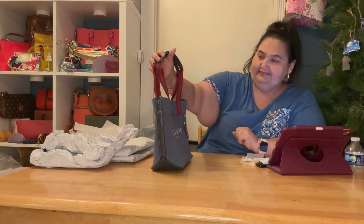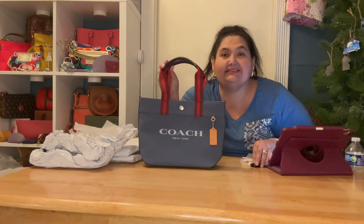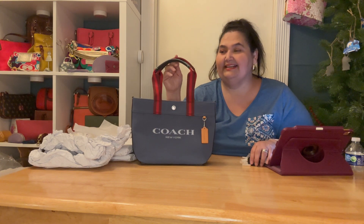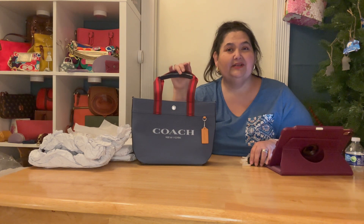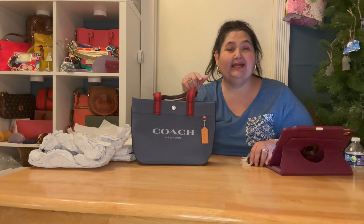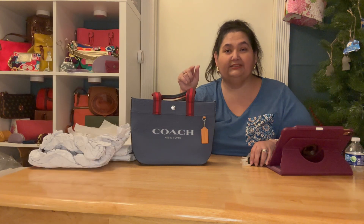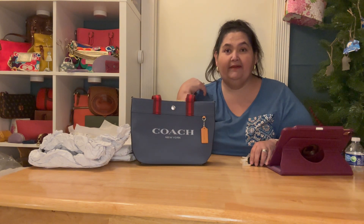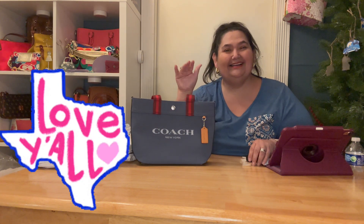What do you think? I think I like her — I'm very happy! Thank you very much for joining me today. Let me know what you think in the comments below. You can reach me on Instagram at Being Beauty Bags, or email me at beingbeautybags@yahoo.com. Thank you very much, love y'all — bye!